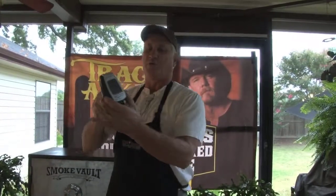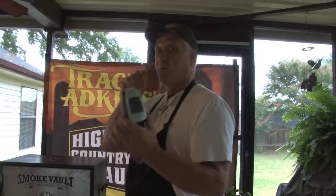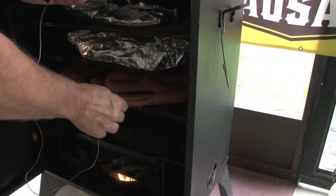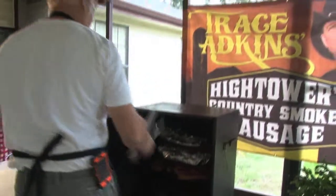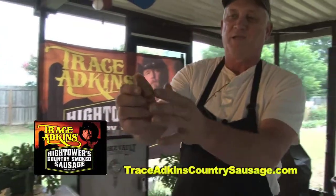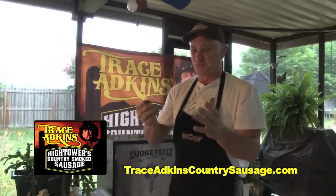What I really recommend when you're cooking meat like this is to get a digital thermometer. They're only about $20 at any major sporting goods store or Walmart. Trace Atkins Hightower's Country Smoked Sausage recommends 160 degrees. Let's check and see if it's about done — just put it right in the middle of the sausage, and in just a few seconds it'll tell you. It's over 160, so those sausages are ready to pull off. I'm telling you, it'll be some of the best sausage, just like you're getting at the major barbecue restaurants.